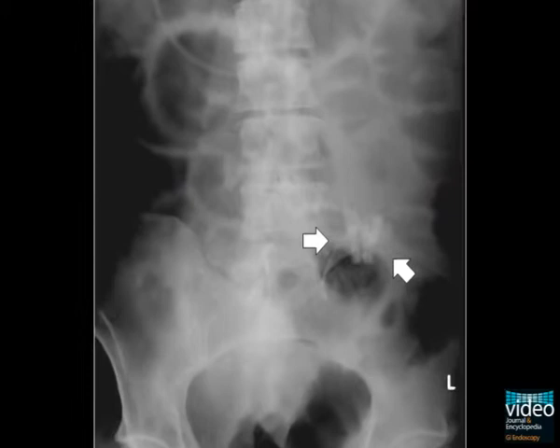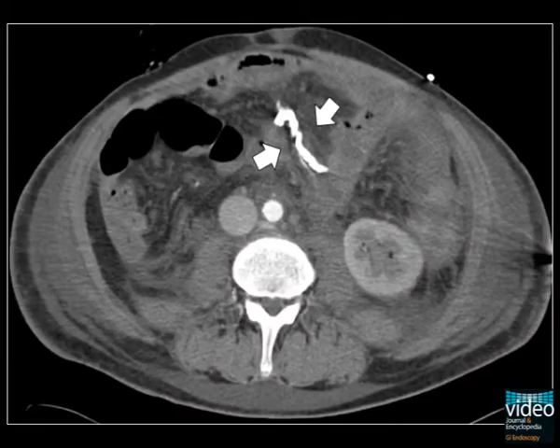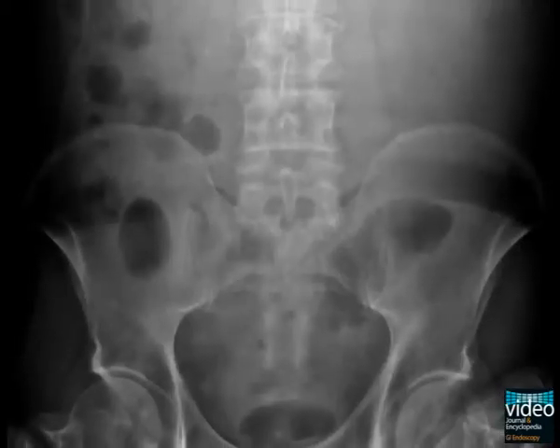After the intervention, bleeding stopped immediately. X-ray and computed tomography imaging reveal the tissue glue within the vessel. One year later, the clot is no longer visible on the X-ray image.